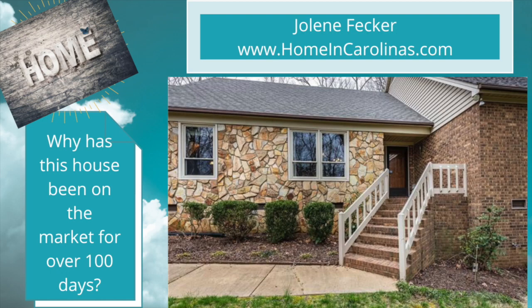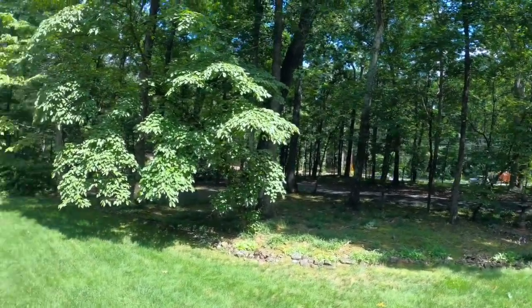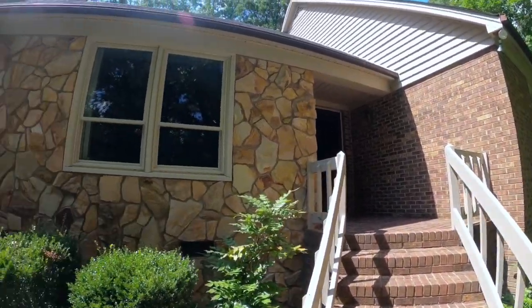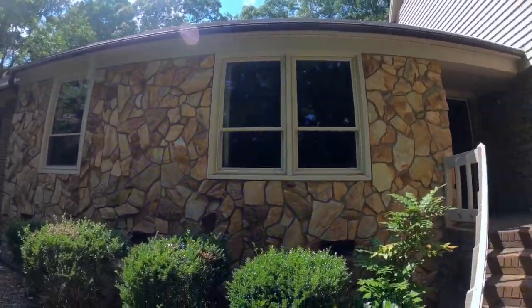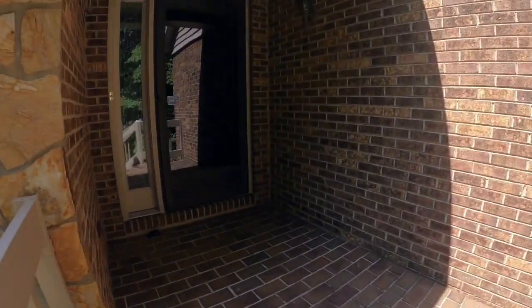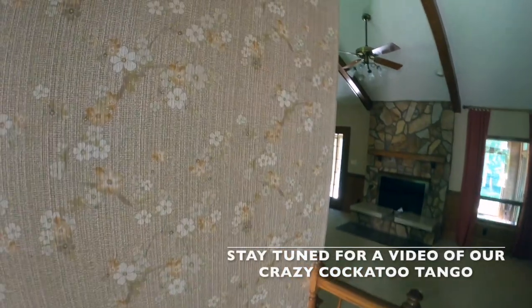Today we're looking at why this house has not sold in a very strong sellers market. Houses here go left and right — every house I have sold has had an accepted offer at or above asking price in less than three days. I showed a fellow realtor's buyers this home and walked in knowing right away why it had been on the market for over a hundred days.